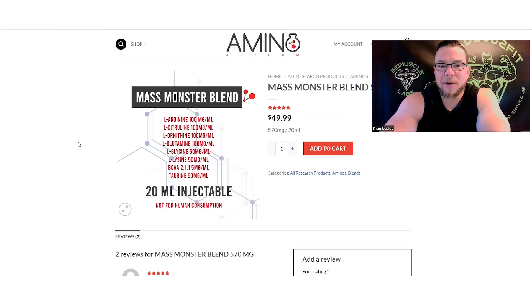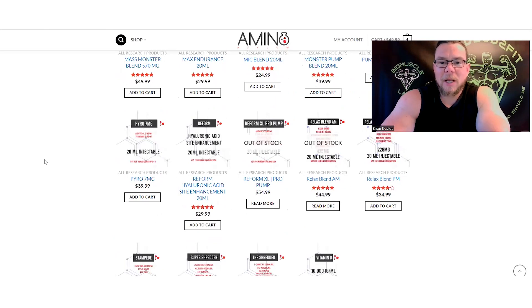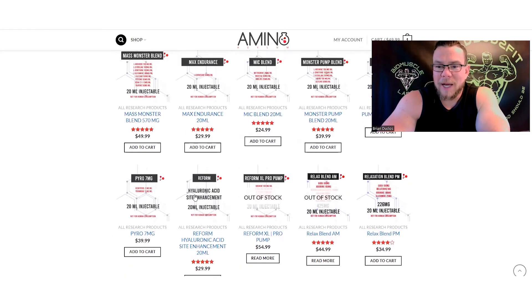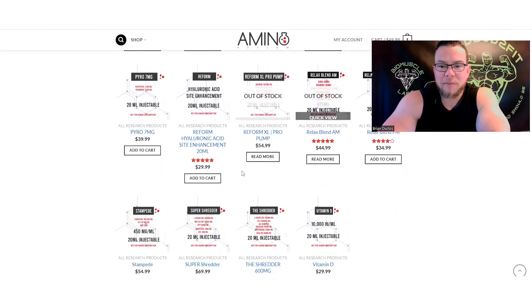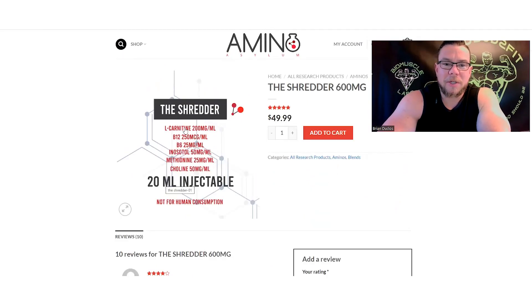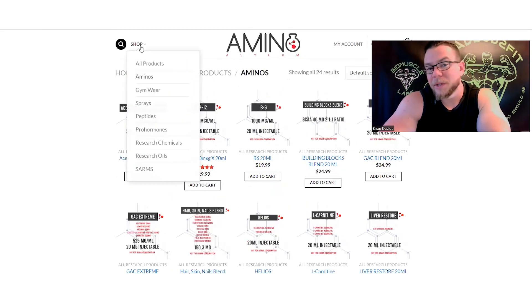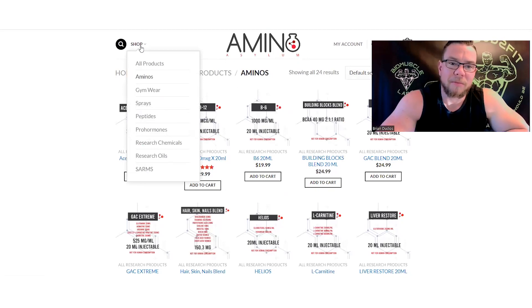Something like the mass monster blend has a whole ton of different aminos in it, which is pretty interesting. I'm curious what results you'd see using it on a regular basis — injecting it before or after a workout — and how much it would improve recovery. They also have a relaxed blend, a shredder, and a super shredder with L-carnitine, B12, B6, and so forth.